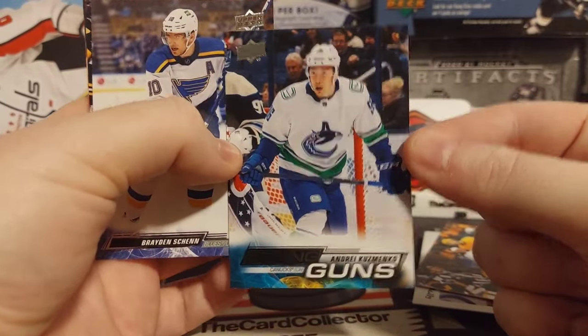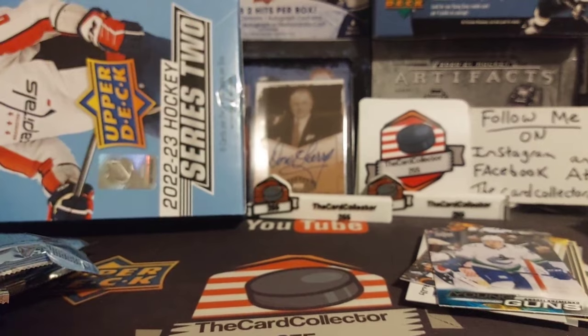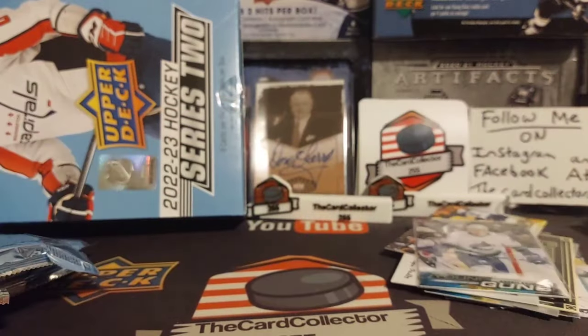Kuzmenko again - so I guess we are pulling a lot of Kuzmenko. I think that is our second one. We pulled one maybe last week or so ago. There is our Kuzmenko young gun.